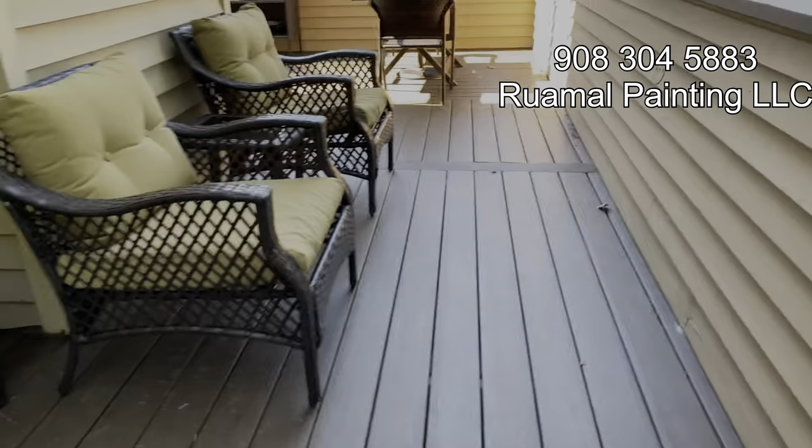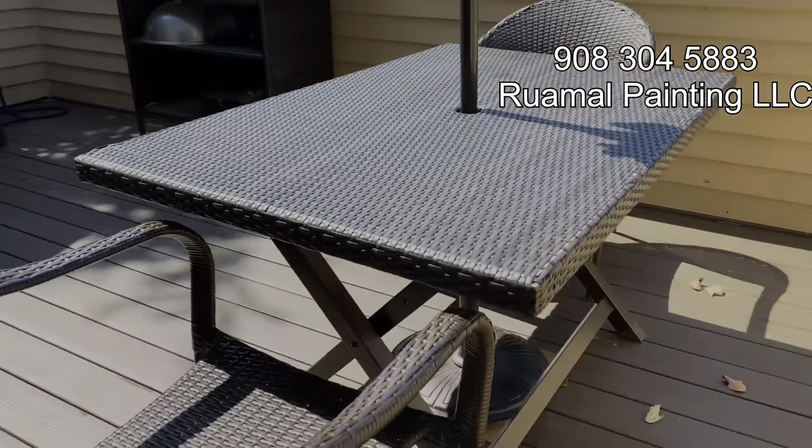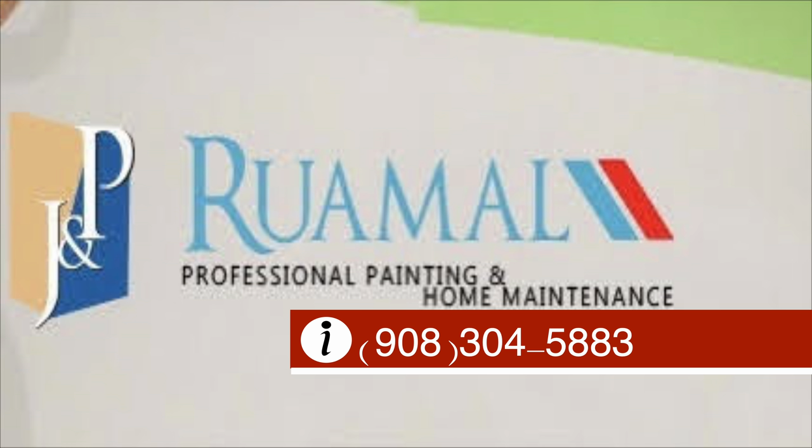When it comes to quality craftsmanship and attention to detail, Ruimal Painting LLC is the name you can trust. Contact them today and let them transform your home's exterior into something truly special. Contact information for Ruimal Painting LLC appears on the screen.